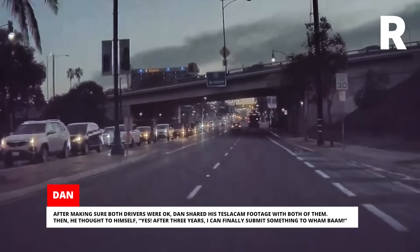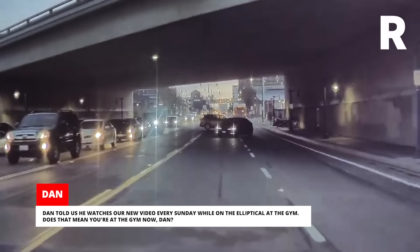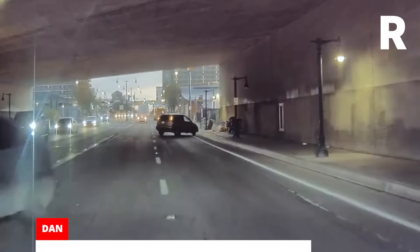Then he thought to himself: Yes! After three years, I can finally submit something to Wham Bam! Dan told us he watches our new video every Sunday while on the elliptical at the gym. Does that mean you're at the gym now, Dan? Push harder, man! Let's go! Come on, you can do this!